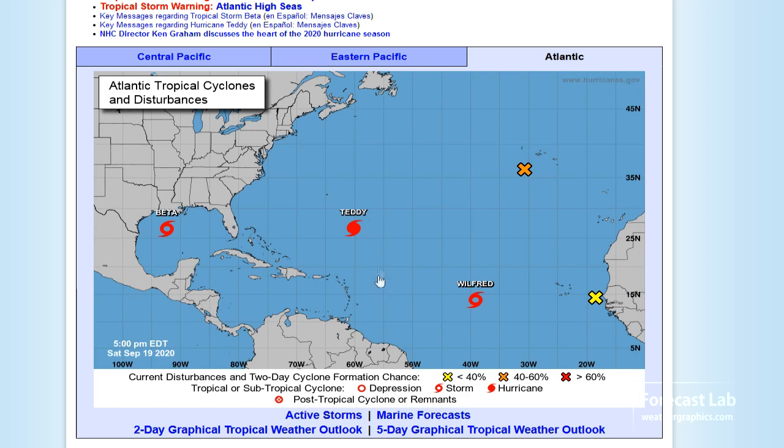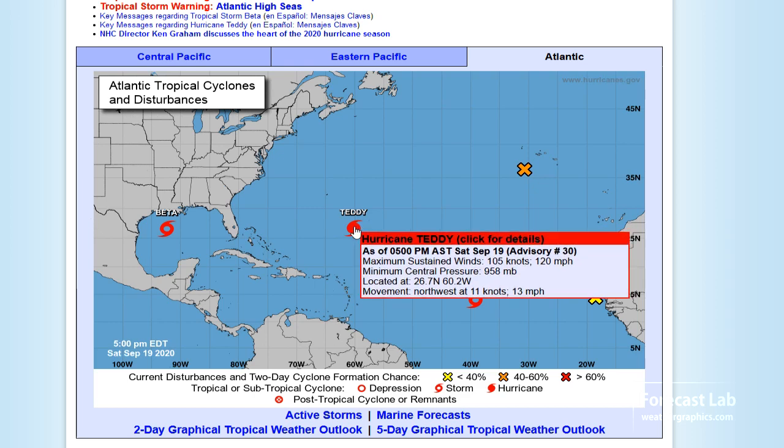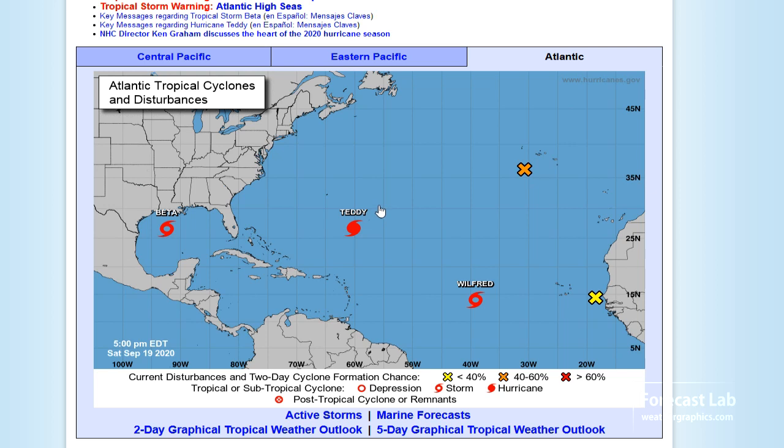Here's what we have this evening. Hurricane Teddy at 120 miles an hour, putting that solidly in the Category 3 range. That is expected to go east of Bermuda. However, the track will take it up into the Canadian Maritimes and have some effects up there.